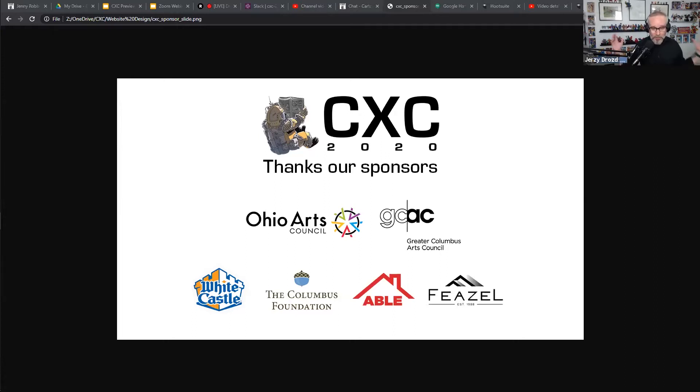We couldn't do this without them. This is a big, expansive festival with a lot of amazing things happening. Also, I should keep the screen sharing going because I've got a little bit of housekeeping that I'd like to do, if you don't mind, everybody.